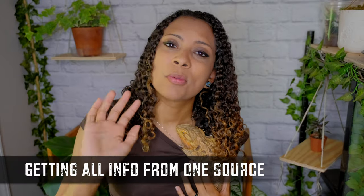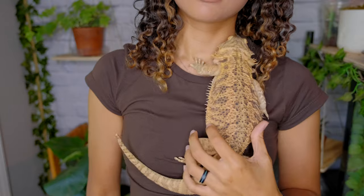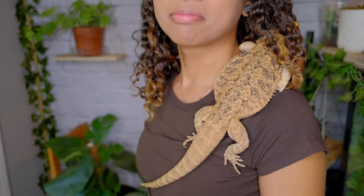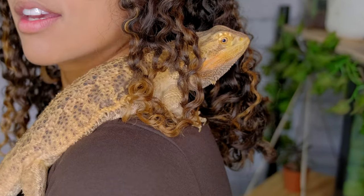Next up is getting all of your information from one source. It is super flattering when some of you tell me you get all your information from me, but don't let me be your only source. Lots of people keep bearded dragons and have been keeping them for a lot longer than I have. Caring for bearded dragons is going to come from a lot of personal experience — what your bearded dragon personally likes and what works best for you. For example, I have personally never rescued a bearded dragon, so if you're getting a rescue I'm not going to be the best source for that.